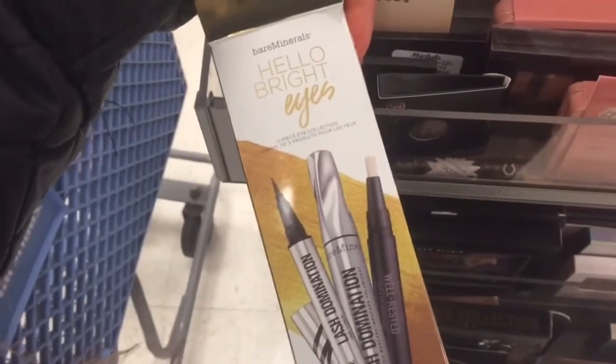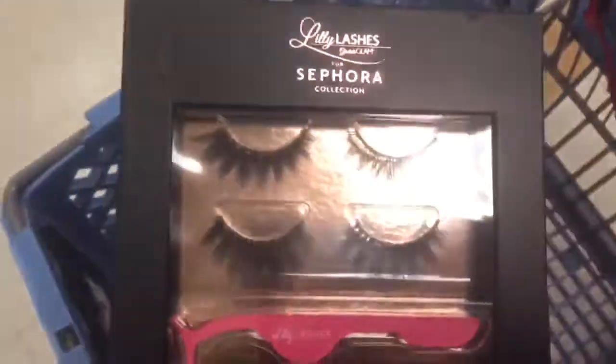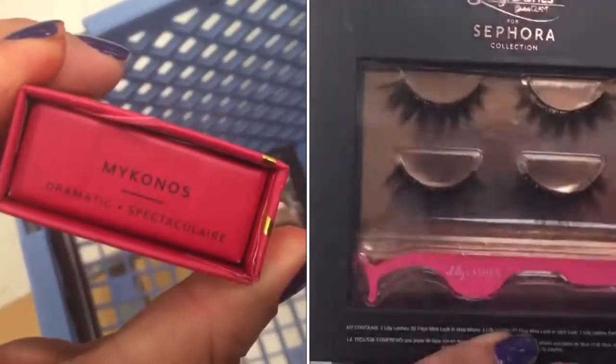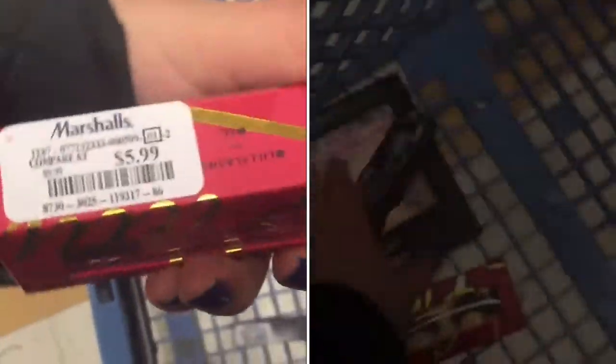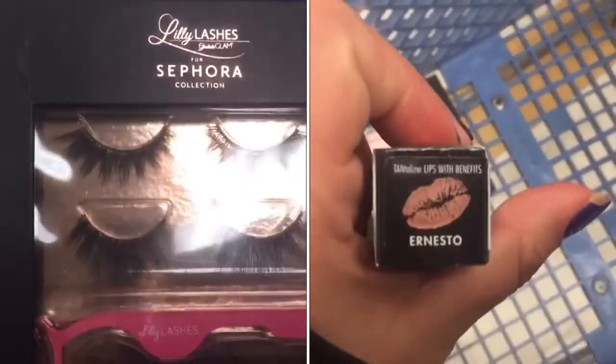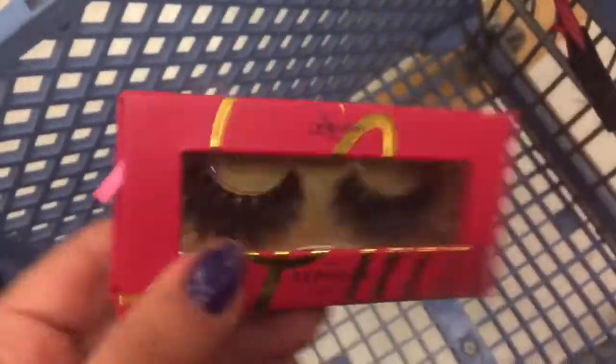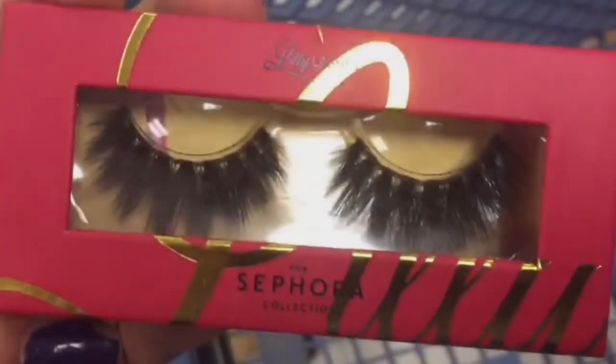Bare Minerals Hello Bright Eyes. Oh my god, you will not believe what I found — I found the Lily Lashes, the ones that everybody was talking about on YouTube. This one comes with two pairs of lashes for $9.99, and the other ones, the red ones, are $5.99. And here's the Lorac Lip Tantalizer in the shade Ernesto for $3.99. I was so happy and excited — I could not believe what I saw with my own eyes. It was the only one I found in store. I tried to focus the name of it, but I'm going to leave some pictures so you guys can see.